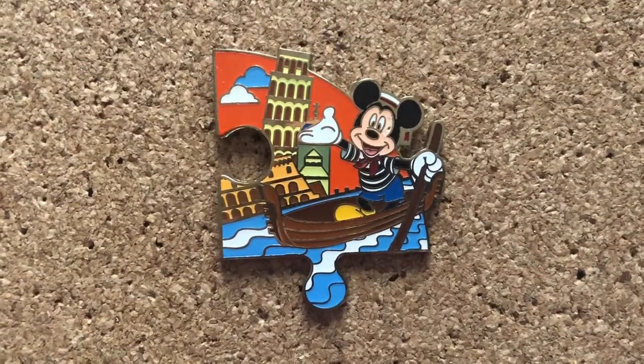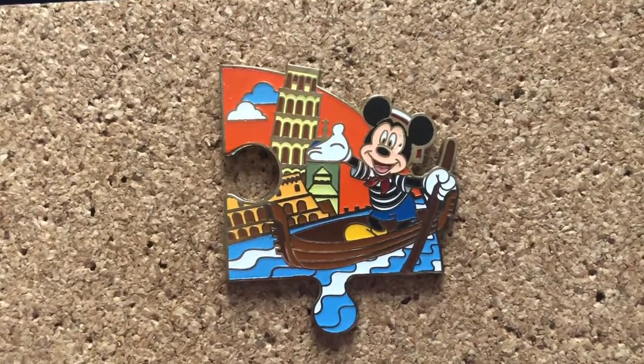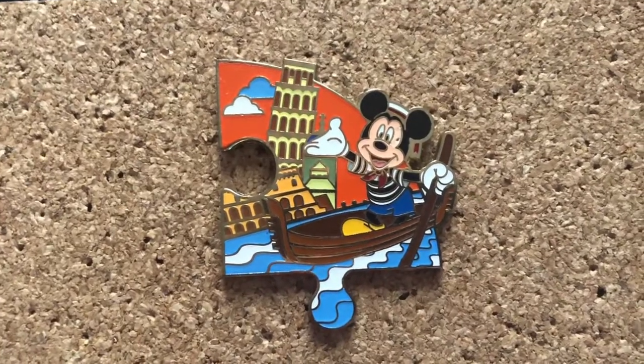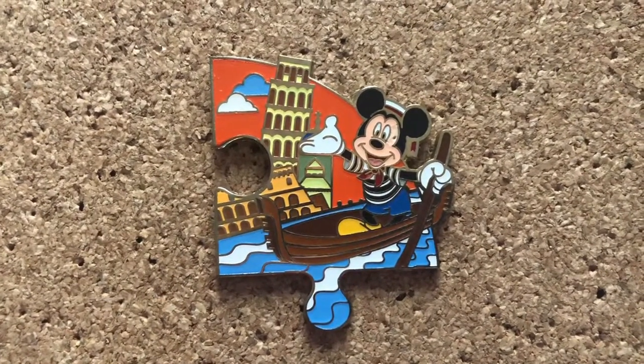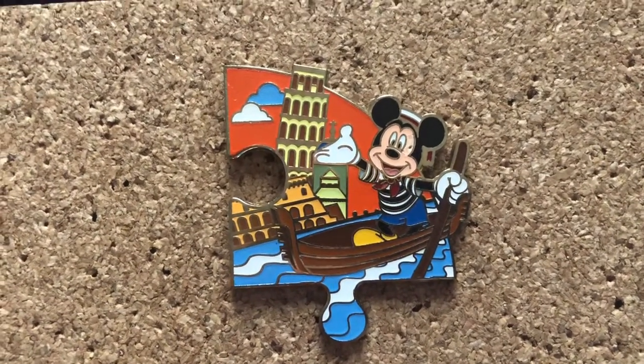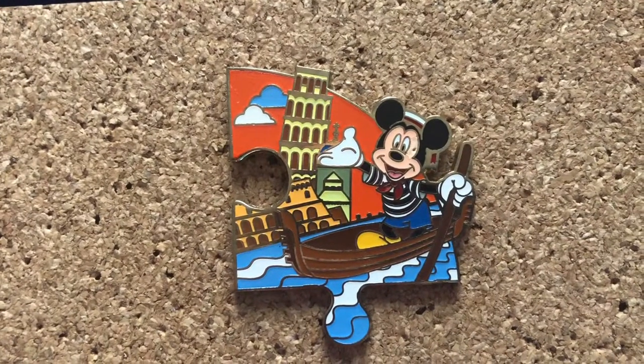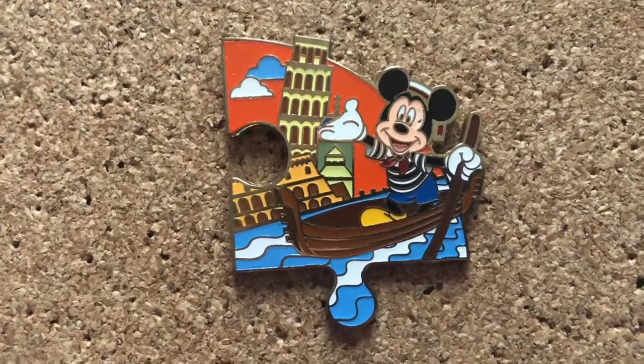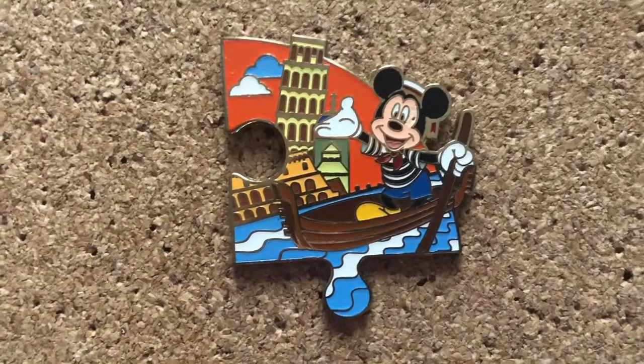I collect Italy pins as well because I went in 2019, and this one's my favorite because it represents all the places I went. So I went to Venice — it's Mickey on a gondola — and I went to Pisa, so there's the Leaning Tower. And I went to Rome, there's the Coliseum. And I'm not sure if that's a duomo in the background or not, but I'm gonna pretend it is because I went to Florence.